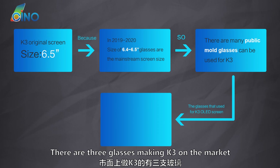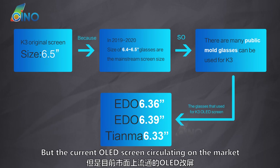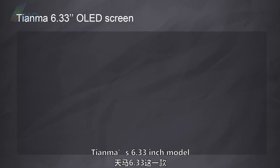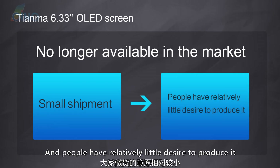There are three glasses making K3 on the market: Eto's 6.36 inch, 6.39 inch, and TNMA's 6.33 inch glass. But the current OLED screen circulating on the market is mainly Eto's 6.39 inch glass. TNMA's 6.33 inch model is no longer available in the market because the shipment is small and people have relatively little desire to produce it.